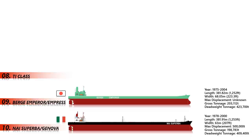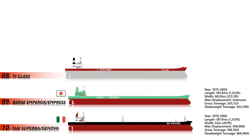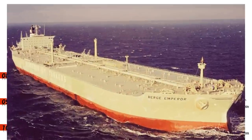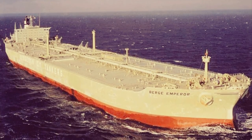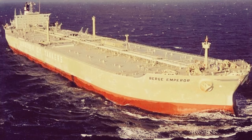Number 8: TI Class. The Tankers International, or TI class, are a group of four supertankers: TI Africa, TI Asia, TI Europe, and TI Oceania. They are the largest double-hulled supertankers in the world and the first ultra-large crude carriers ever built.